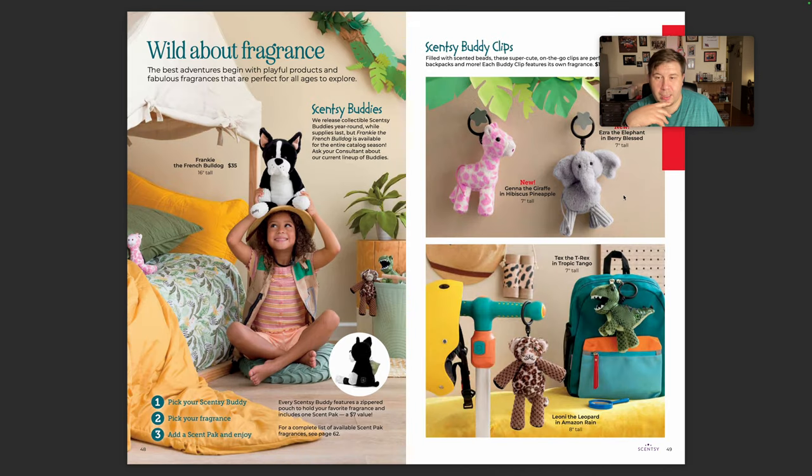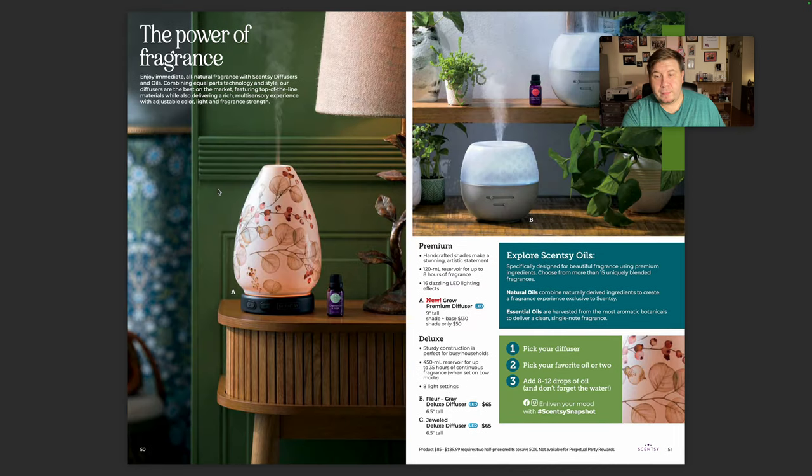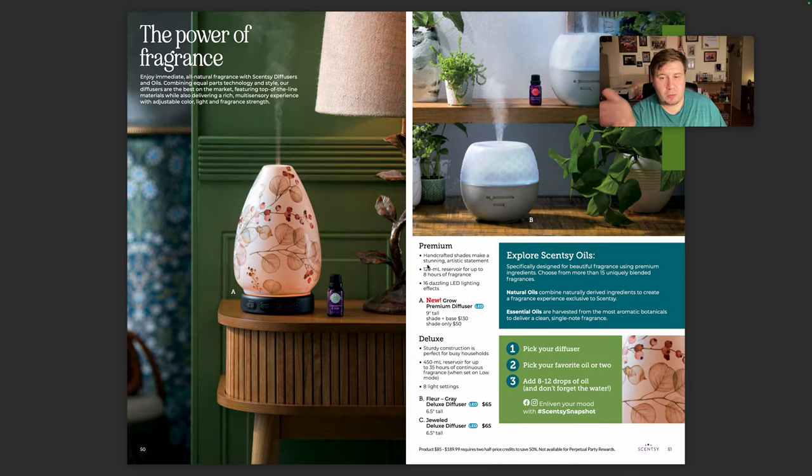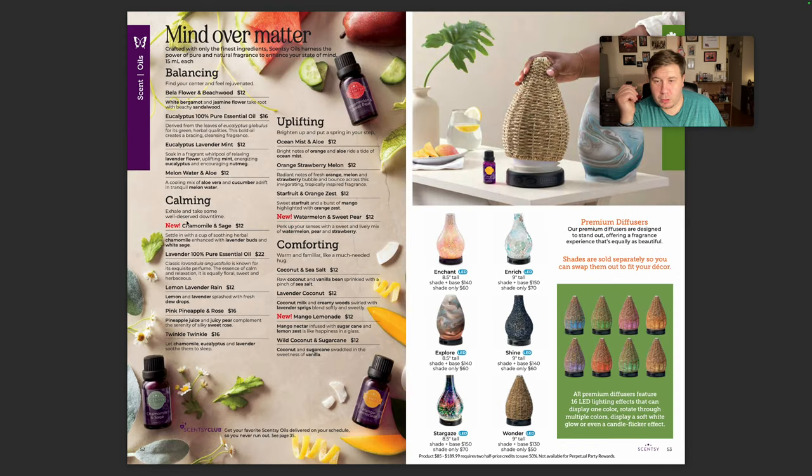And then our buddy clips. Our Scentsy buddy is staying. I need to get a new diffuser because mine stopped working — the little nebulizer thing — so I'm gonna have to get this baby. With Scentsy, we were getting new shades all the time and now it's like one every once in a while. Three new oils.